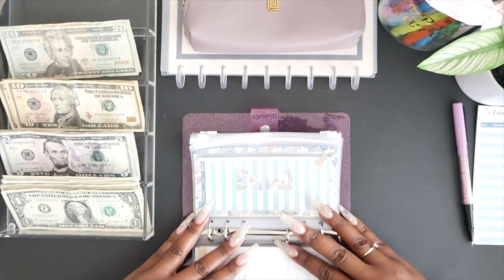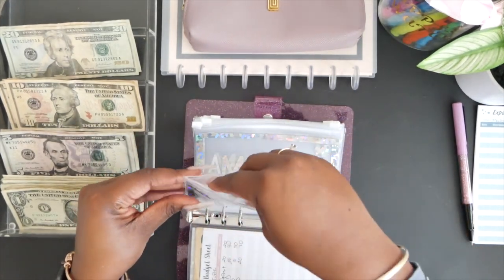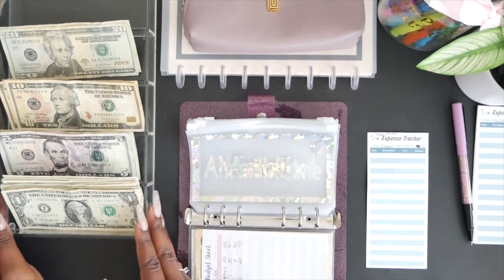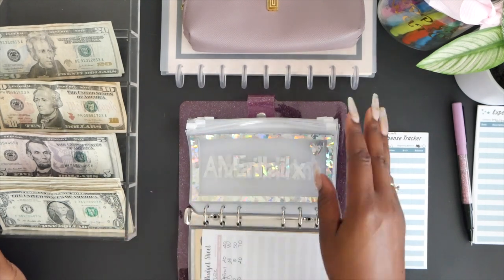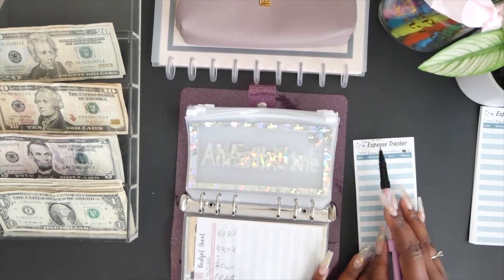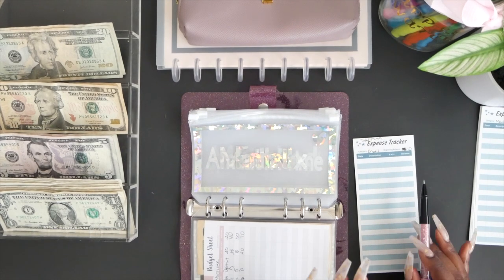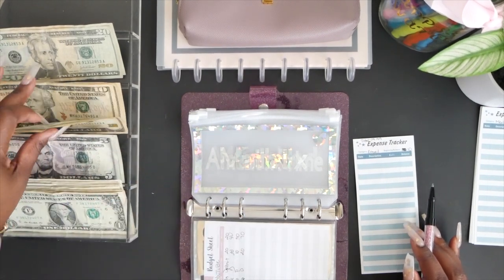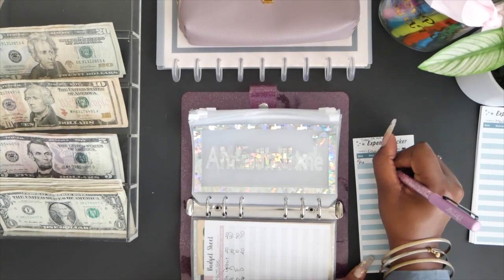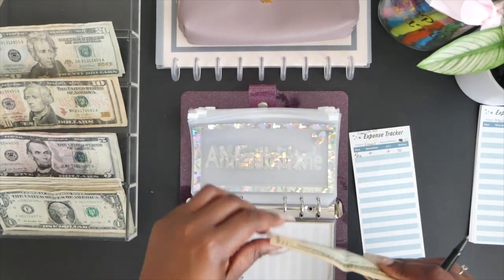Next up is email. I do have an email service, and once I get it fully up and going, you'll be able to subscribe for exclusive content and be the first to know about things that drop. The service is $19.99 per month, so I'll be contributing $10 every two weeks to this envelope — we're adding $10 today.